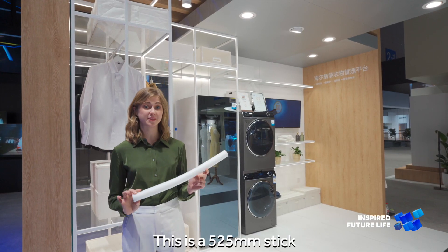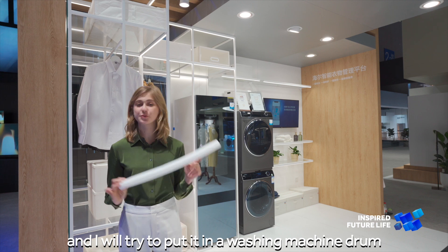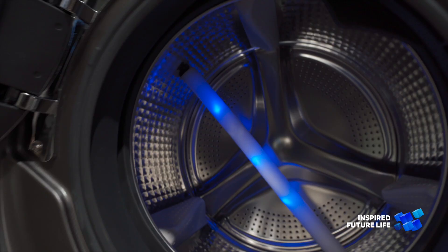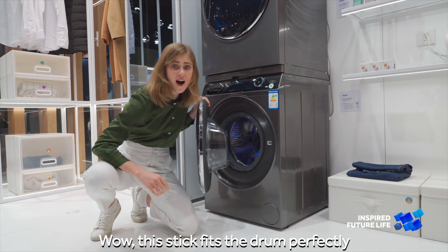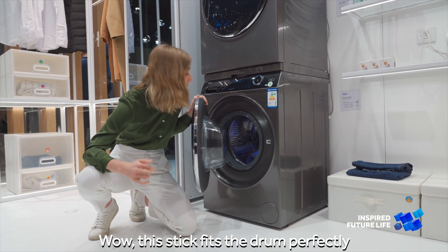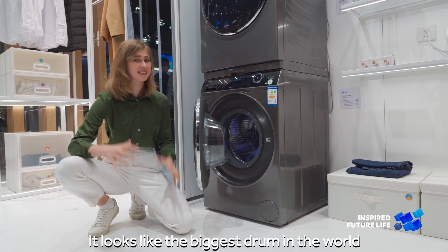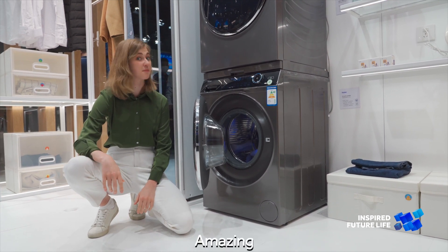This is a 55mm stick and I will try to put it into the washing machine drum. Wow! The stick fits the drum perfectly. The space is really huge — it looks like the biggest drum in the world. Amazing!